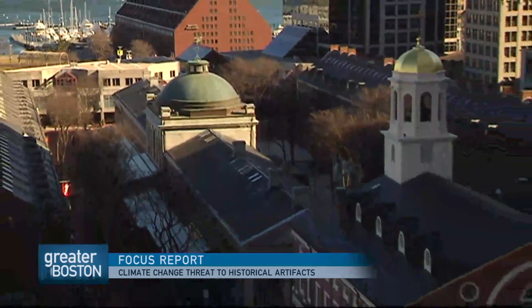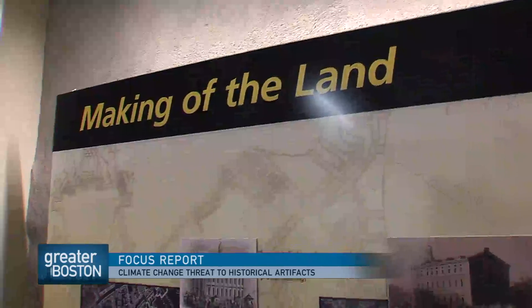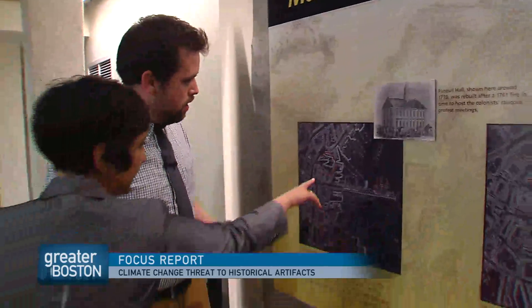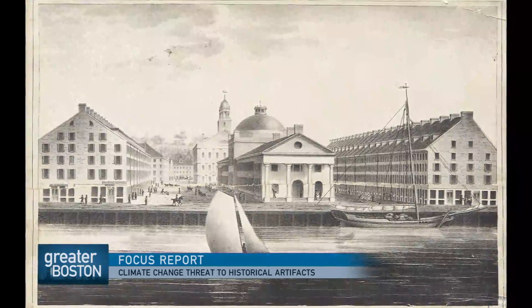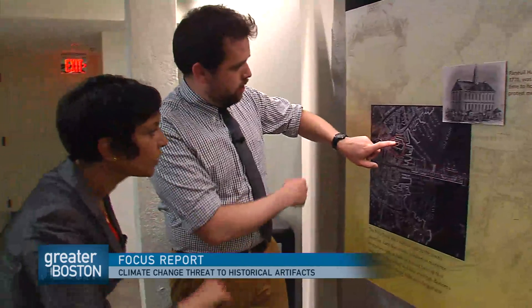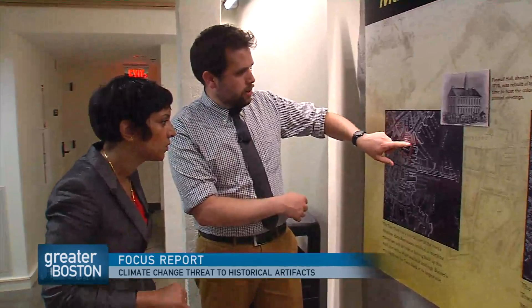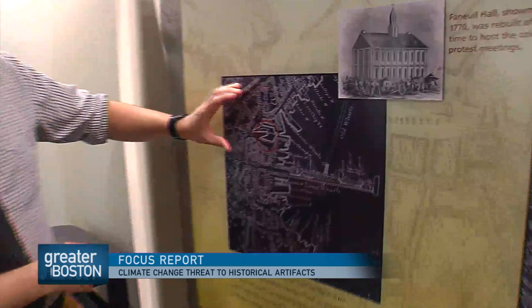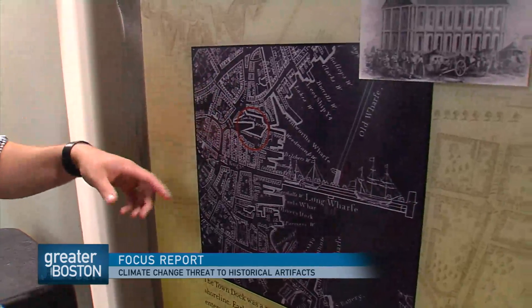The building and surrounding Quincy Market stand only a few feet above sea level. That's because, as Bagley shows me on some maps inside, Faneuil Hall was built in the 1740s on top of what had been Boston's original waterfront. The building we're in is located right on the southern part of Town Dock, which was an existing open bay right on the shore of Boston used in the 1630s for all the merchants and imports coming into Boston.